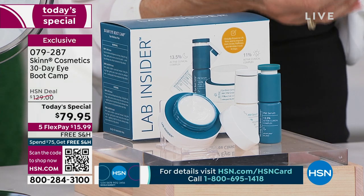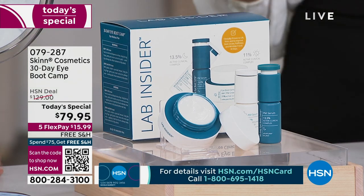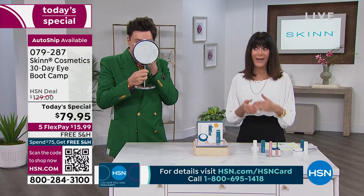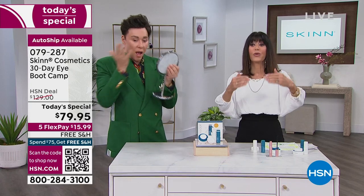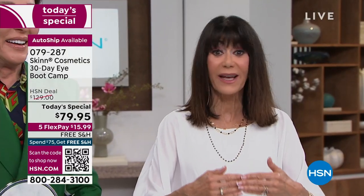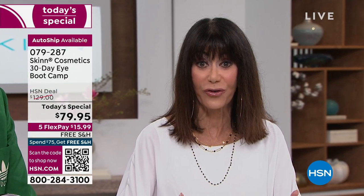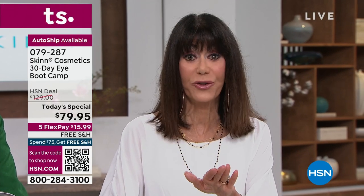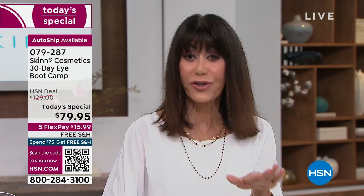The auto ship was on fire last hour — it's definitely popular. With the auto ship, you're securing the value — you're not going to be paying $129.95, you're securing the $79.95. You can speed it up, slow it down, or cancel it absolutely anytime. The best benefit is you know you're going to have it. I've used it almost 30 days and I've noticed a big difference.